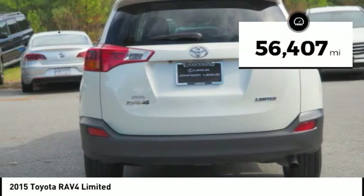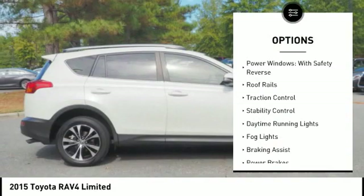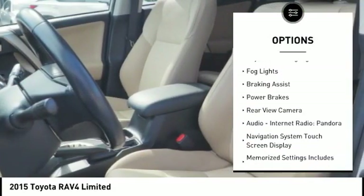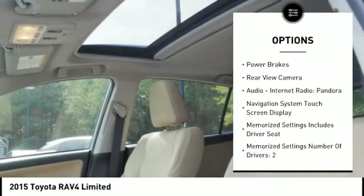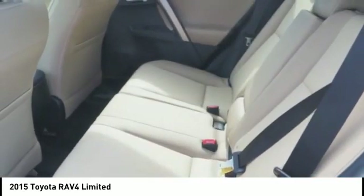This vehicle has less than 60,000 miles. Here are some of this vehicle's great options: power windows with safety reverse, roof rails, traction control, stability control, daytime running lights, fog lights, braking assist, power brakes, rear view camera, audio, internet radio, and Pandora.